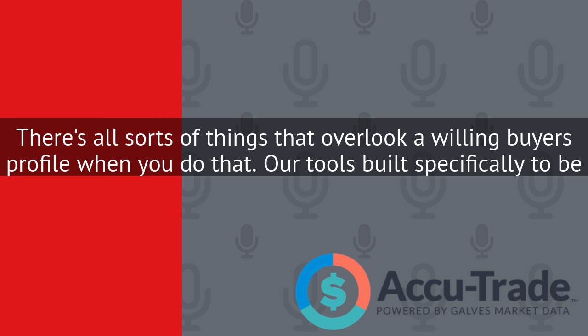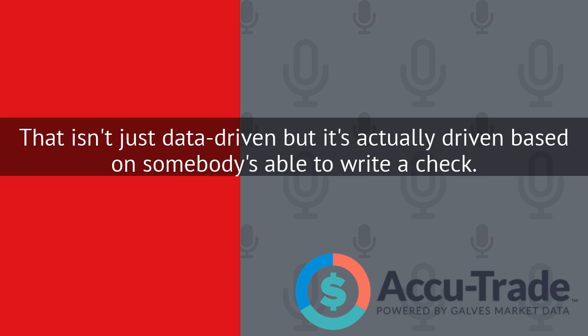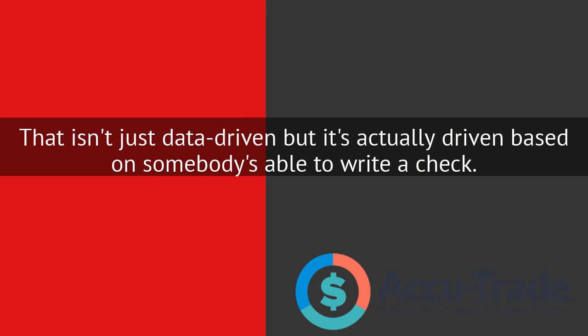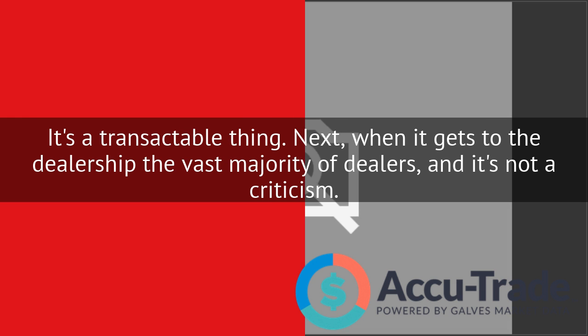Our tool is built specifically to be an end-to-end tool prior to trade, letting a consumer do their research and get a realistic evaluation that isn't just data-driven, but it's actually driven based on somebody who's able to write a check. So it's not a suggestional thing — it's a transactable thing.